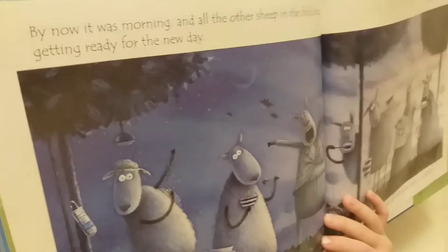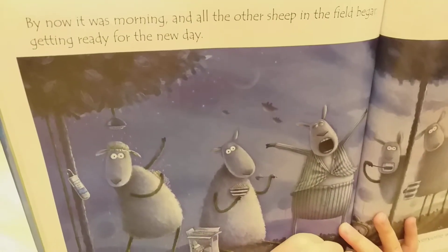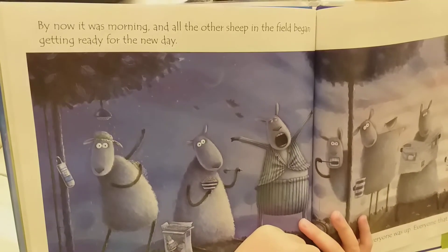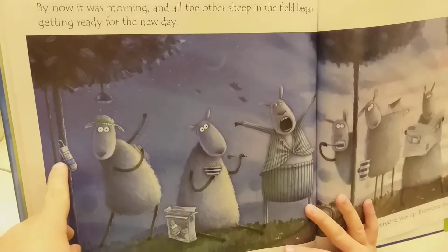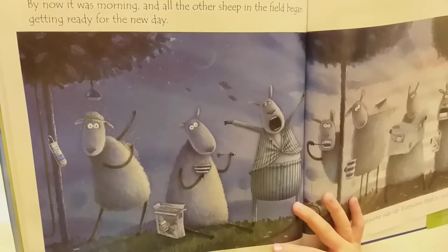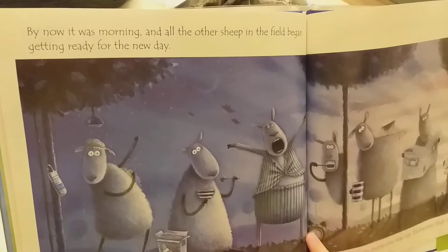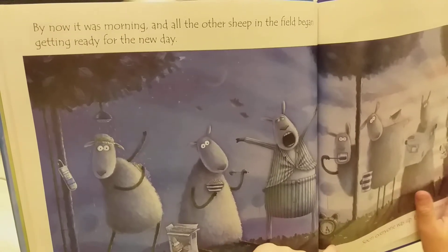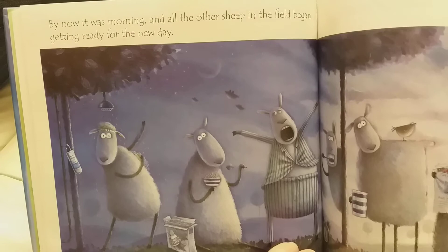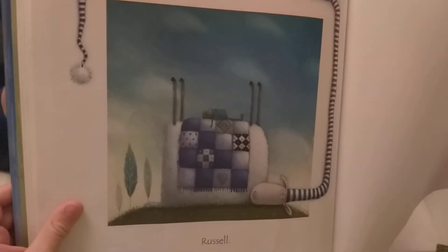All the rest of the sheep looked like they'd had a nice night's sleep and were getting up. Are they having a shower during the night? I believe it's morning time — see, it's written 'wash and go.' By now it was morning, and all the other sheep in the field were up again — everyone, that is, except for Russell.